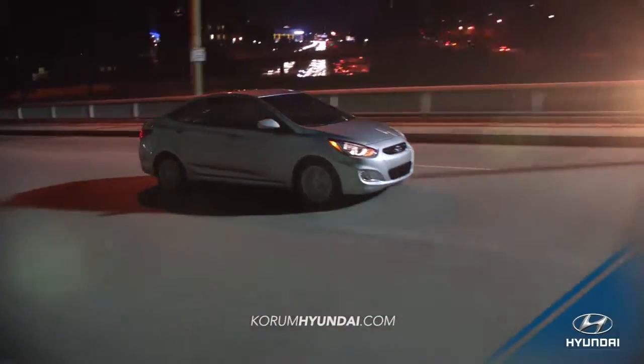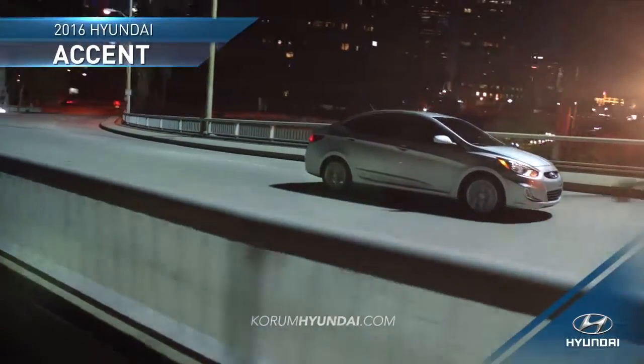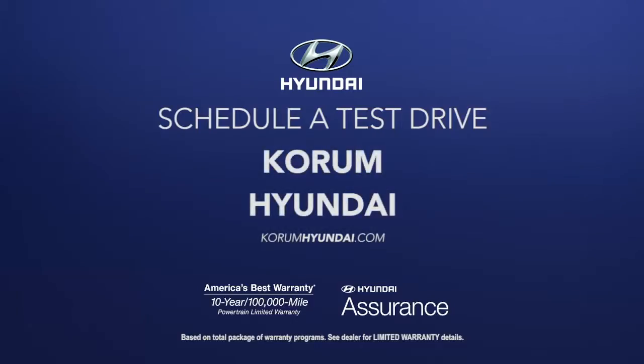Get everything you need in a subcompact and more in the 2016 Hyundai Accent. Schedule a test drive of your very own at Coram Hyundai today.